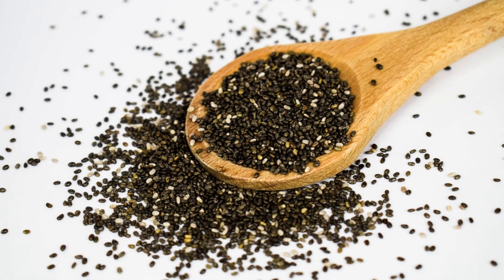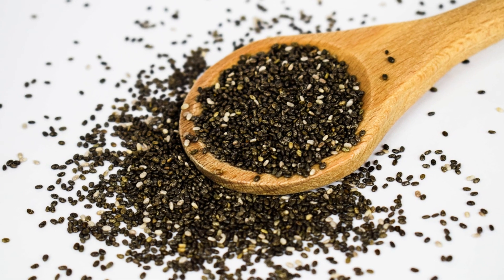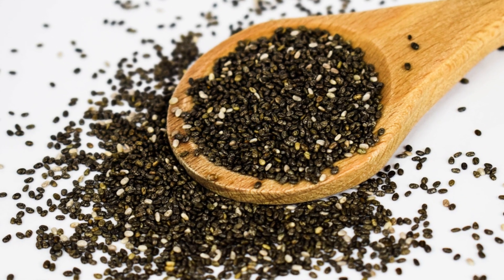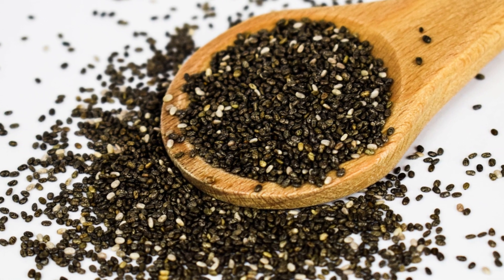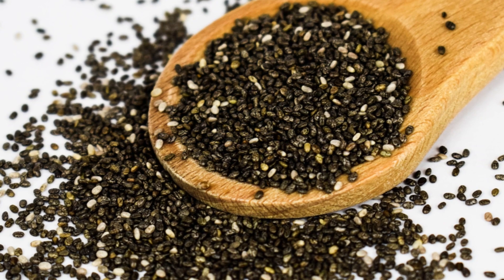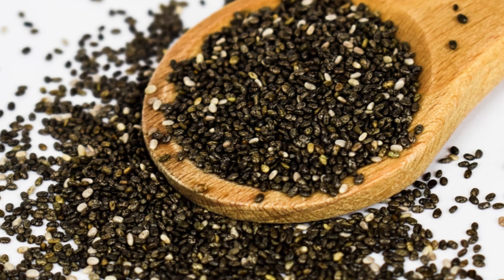8. Chia Seeds. Chia seeds are a protein-rich food that is high in fiber and essential vitamins and minerals. With approximately 4 grams of protein per 2 tablespoons, chia seeds are a great choice for those following a vegetarian diet.